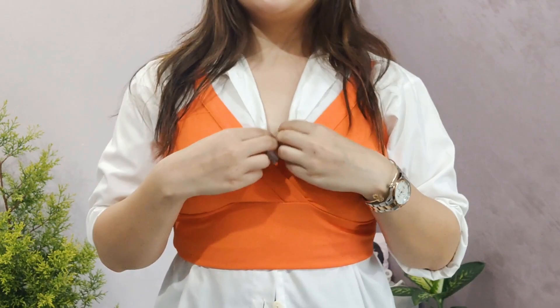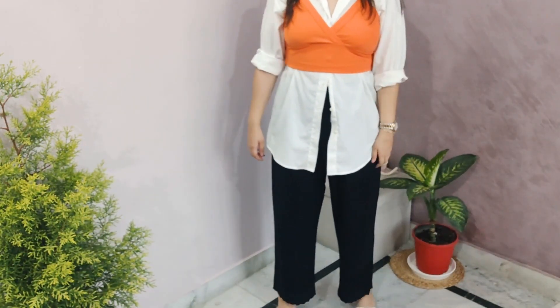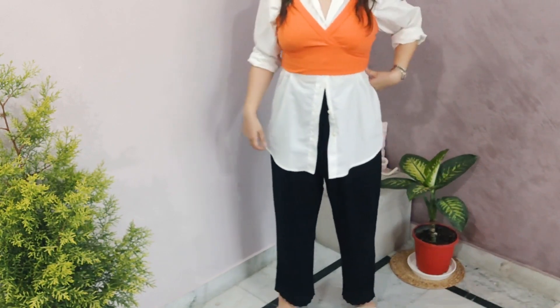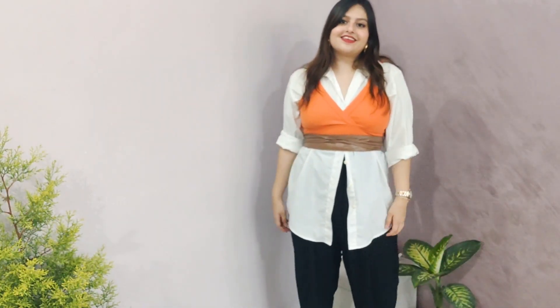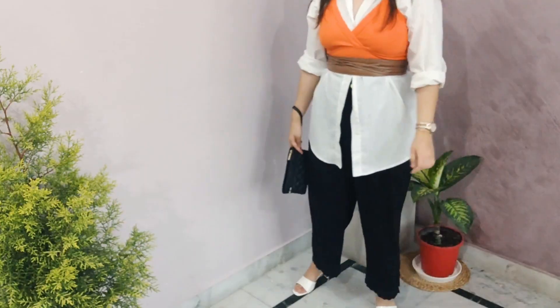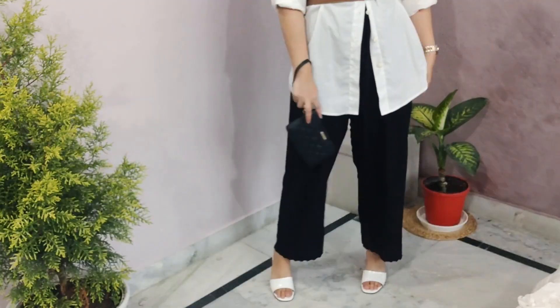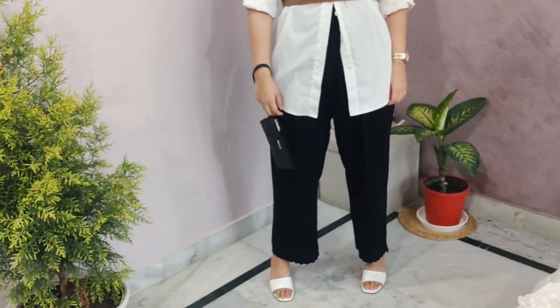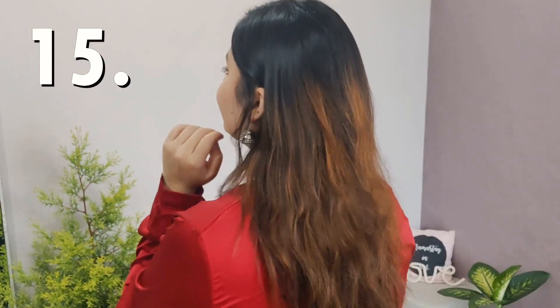This next outfit is hands down one of my favorites — I can't wait to wear this outside. I took the same white shirt, left two or three buttons undone at the bottom, and on top I added a crop top. You can also wear it by adding a belt — I added a tan belt, and tan and orange go so well together. I completed the look with gold jewelry — a bracelet, watch, and earrings — plus white heels.